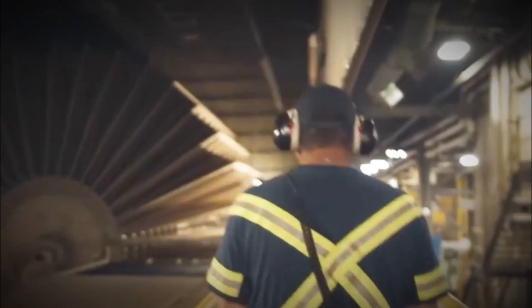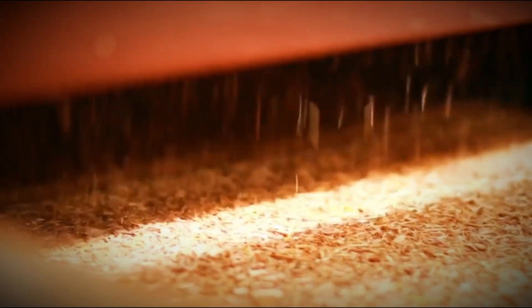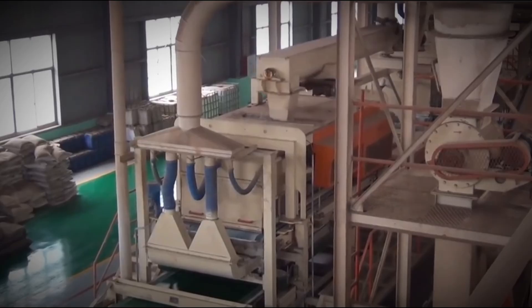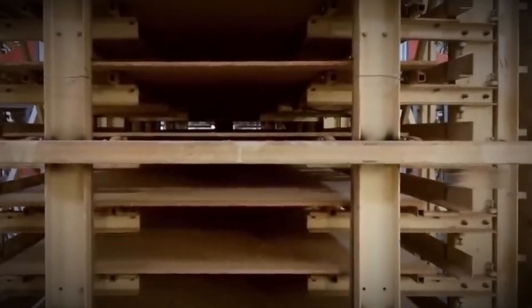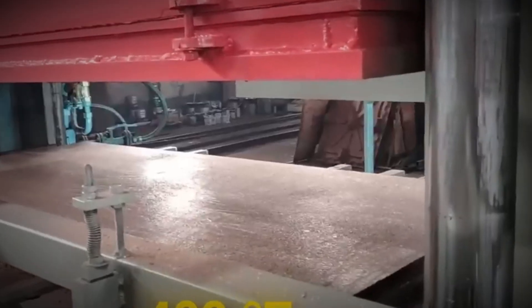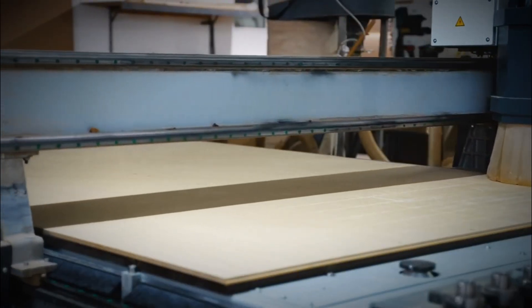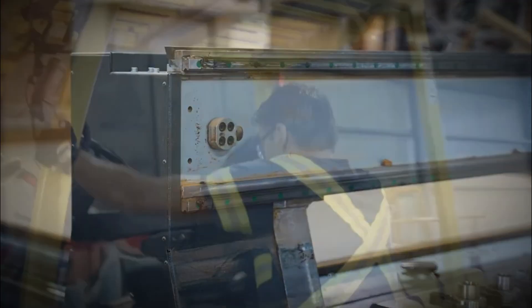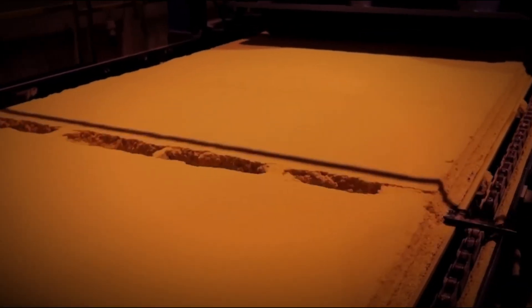Now comes the moment of truth: pressing. First, a pre-press compacts the mat, squeezing out air. Then it's transferred into a hot press — either a massive multi-opening beast or a continuous belt system. Inside, the mat is crushed under pressures of tens of kilograms per square centimeter, while heated plates reach 400 degrees Fahrenheit. In mere minutes, resin polymerizes, turning liquid glue into rock-solid bonds. The result? A single seamless particle board.